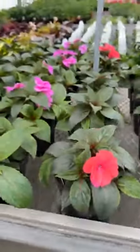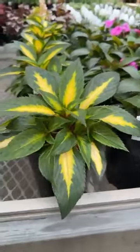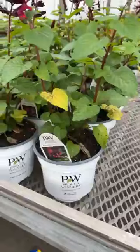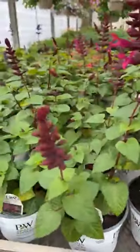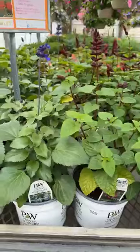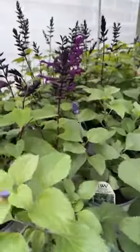Sun Impatiens just starting to show some color. We love this one with the variegation in the leaf. Our Salvia — we have three different colors of Salvia in these Proven Winners. This is a tall Salvia: the burgundy, the light blue, and then this purple color.